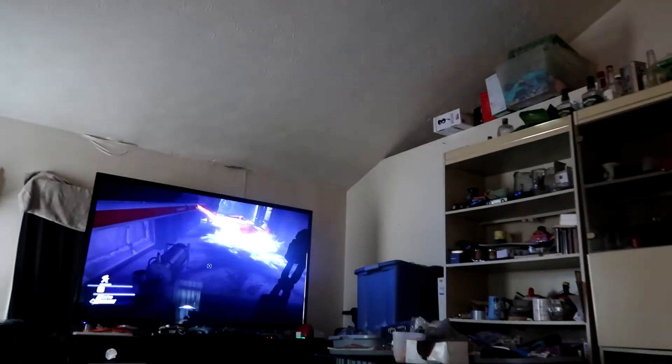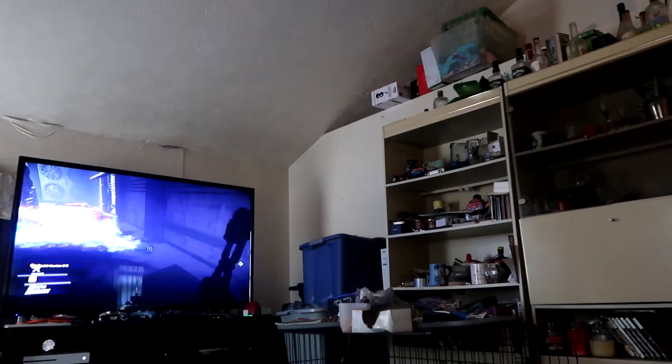We're just sitting here playing Prey. I'm trying not to die. All right, you can show them the game.